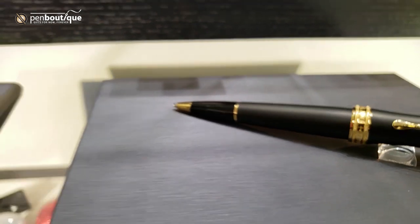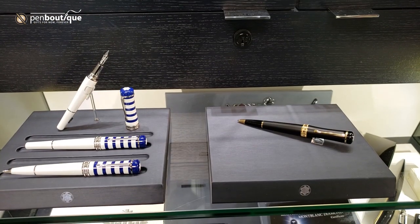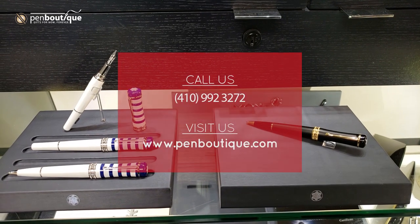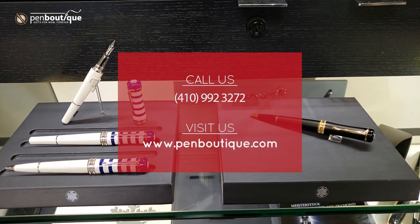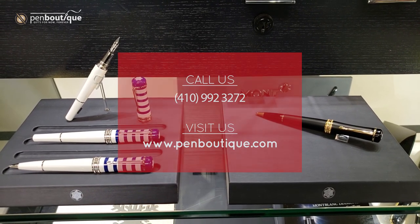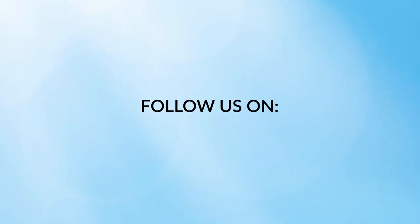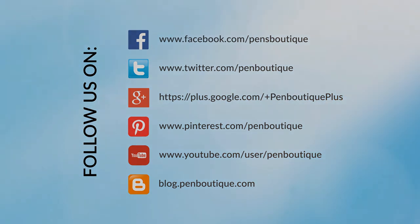I'll give you all the nuit version there. If you have any questions, our phone number is 410-992-3272. You can also visit us online at www.penboutique.com. Thank you.